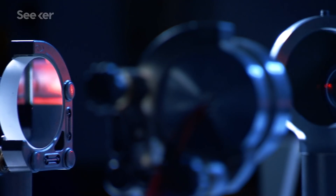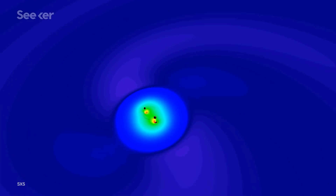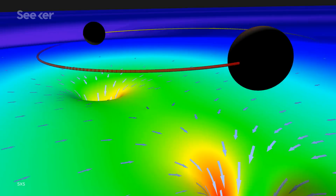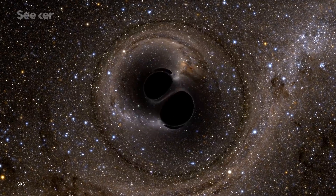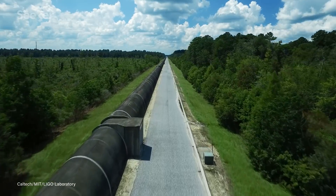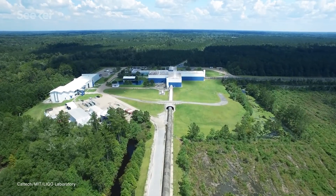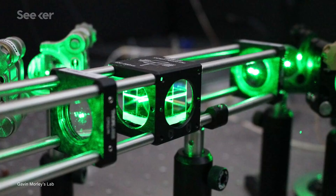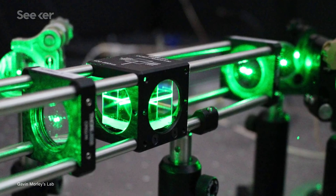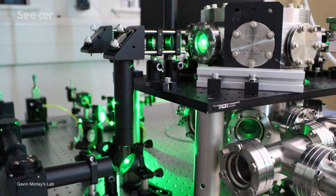Back in 2015, the two detectors that make up the experiment called LIGO made waves — well, technically they detected waves. They picked up the gravitational waves generated by two merging black holes. It was no small feat, but LIGO is no small experiment. In order to suss out the signal, the observatories had to use laser beams several kilometers long. Now some researchers believe they can build instruments that can detect gravitational waves even LIGO can't see — instruments that would be small enough to fit on a tabletop.